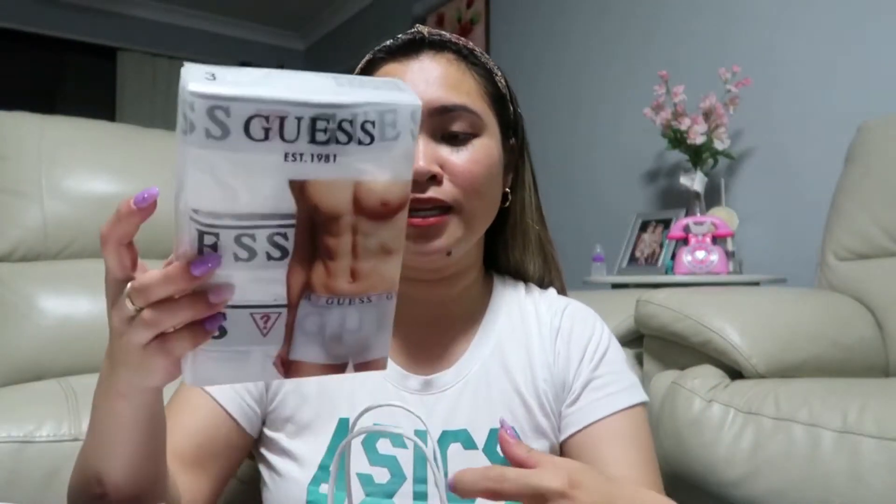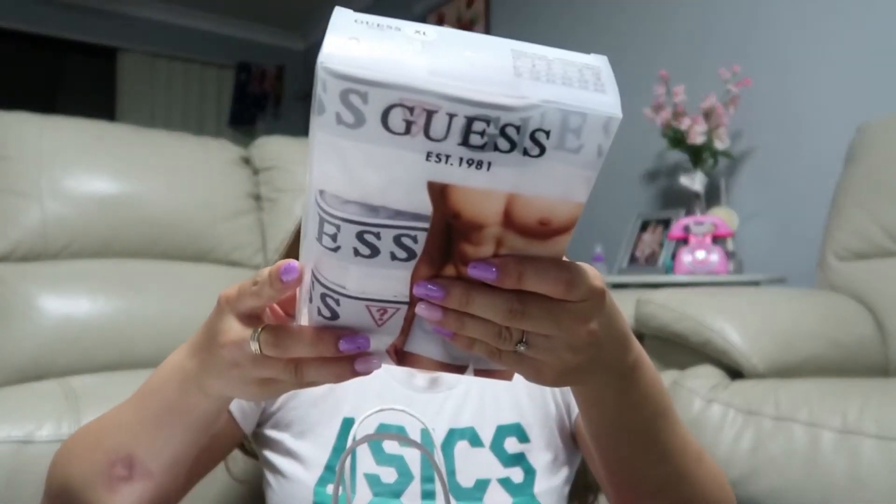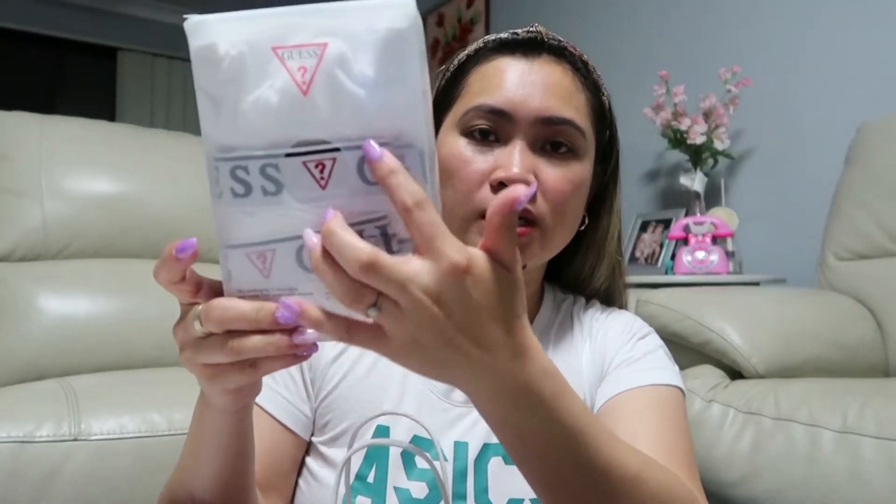The next one is from GAP — this is a gift for my husband, a Baxter trunk 3-pack. It went on sale; the original price was $49.95 but it went on sale.